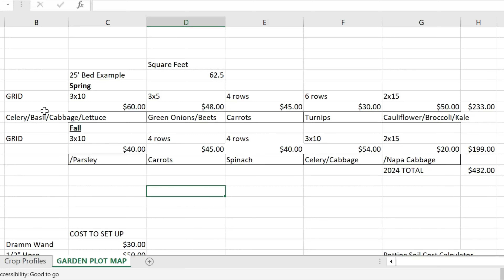On top of the sheet, I put the actual dollar amount for the produce you're going to get from these plant spacings and crops. So for our spring planting, which is what we just did, the bed with celery, basil, cabbage, and lettuce is going to yield us at least $60 in crop value if you were going to buy that stuff at the store.